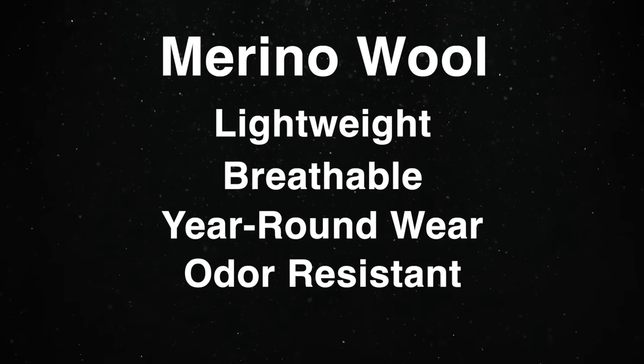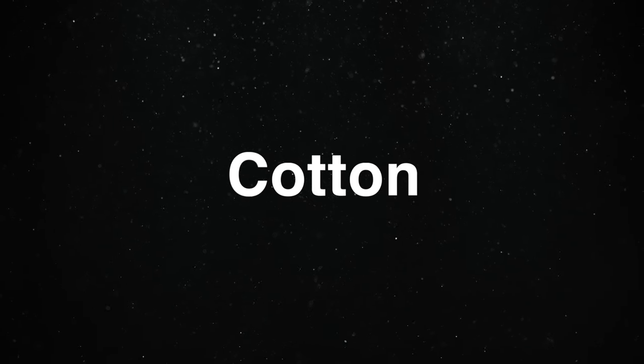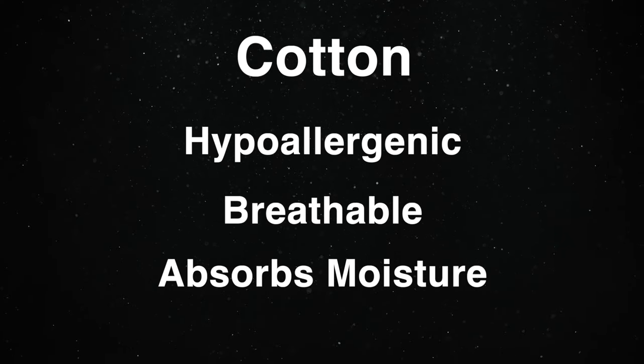Merino wool is an ultra-fine, durable natural fiber that comes from merino sheep. It's lightweight and breathable and can be worn year round. It's odor resistant and moisture wicking, making it great for layering. Cotton is a natural fiber that comes from cotton plants — hypoallergenic, breathable, and absorbs moisture, making it great for summer weather.